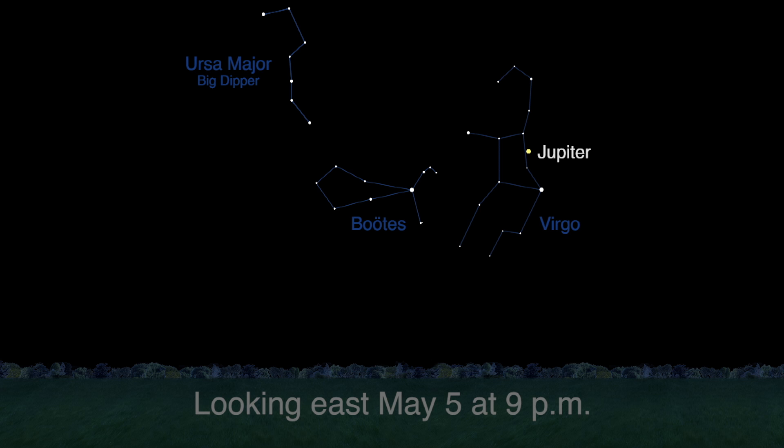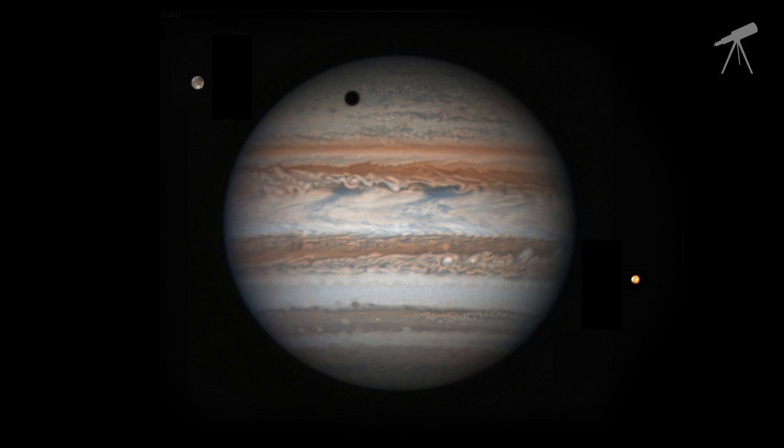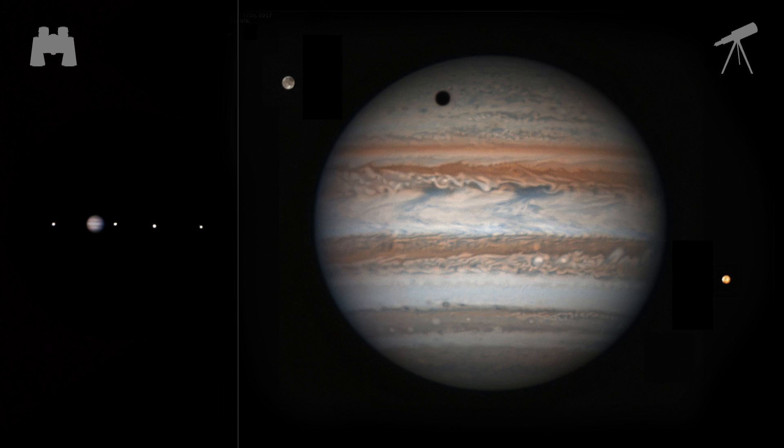Jupiter climbs higher in the southeast sky earlier in the evening this month. This means that telescope viewers don't have to wait until midnight to get good views of the planet. You can enjoy Jupiter through binoculars, too.